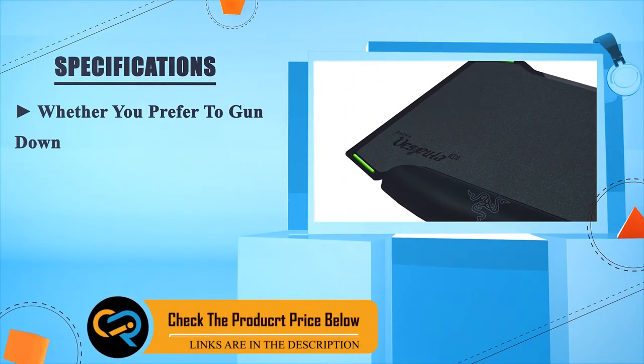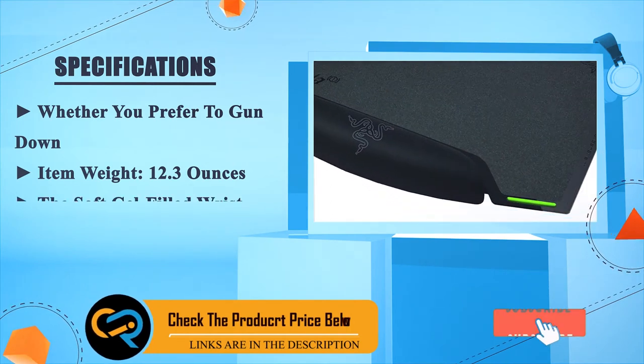Whether you prefer to go up or down in sensitivity, the Razer Vespula accommodates your style. Item weight: 12.3 ounces.